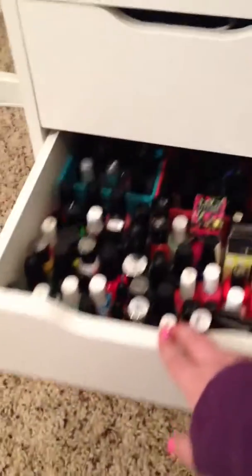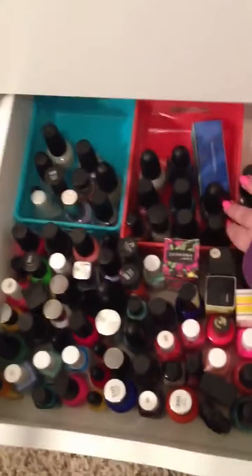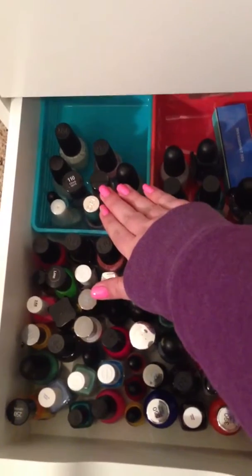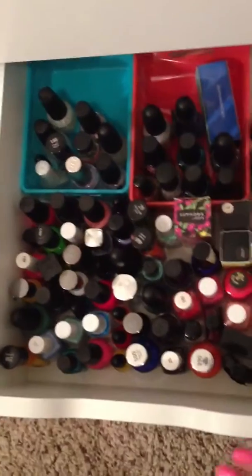On the bottom drawer I just have most of my nail polish. This one is for glitter. These are top coats and base coats, and these are just the colors. They're in no particular order.